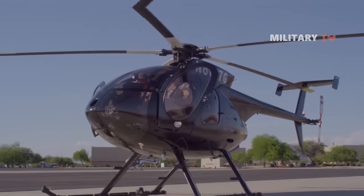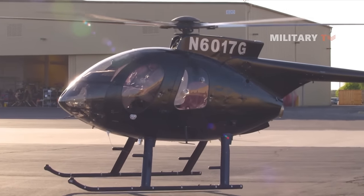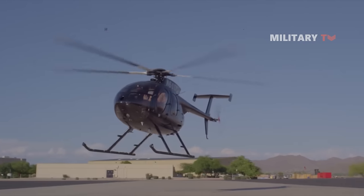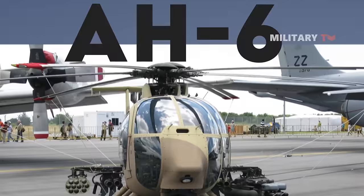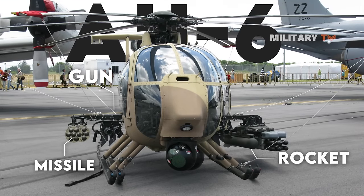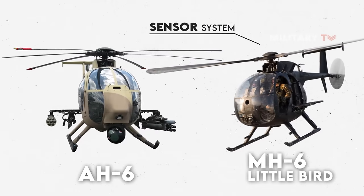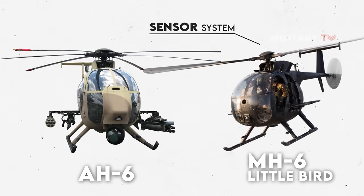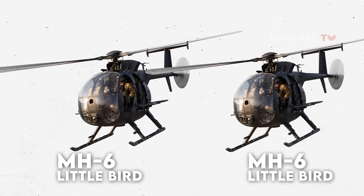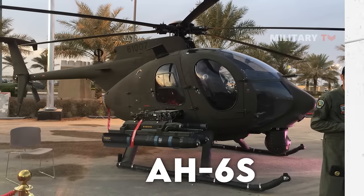Contrary to popular assumption, the MH-6 is an observation and transport helicopter and does not, unless modified, carry any weapons. However, the AH-6 variation of the MH-6 may carry a variety of guns, missiles, and rockets. The MH-6 can serve as a sensor system for the AH-6 during its ground attack missions. Unless operating alongside an MH-6, which assumes the sensor duty, AH-6s typically have their own sensor suites, enabling the AH-6 to transport additional weapons.